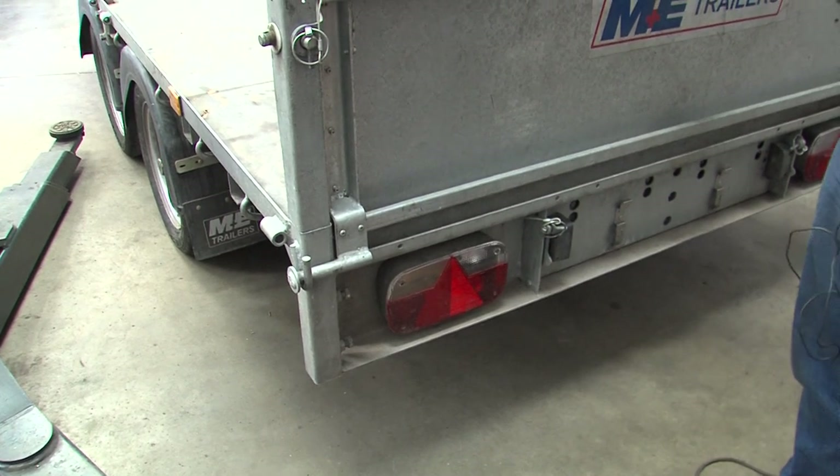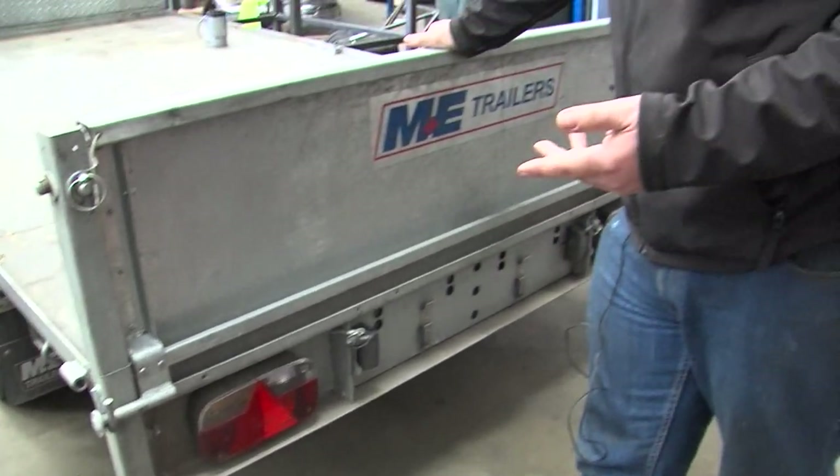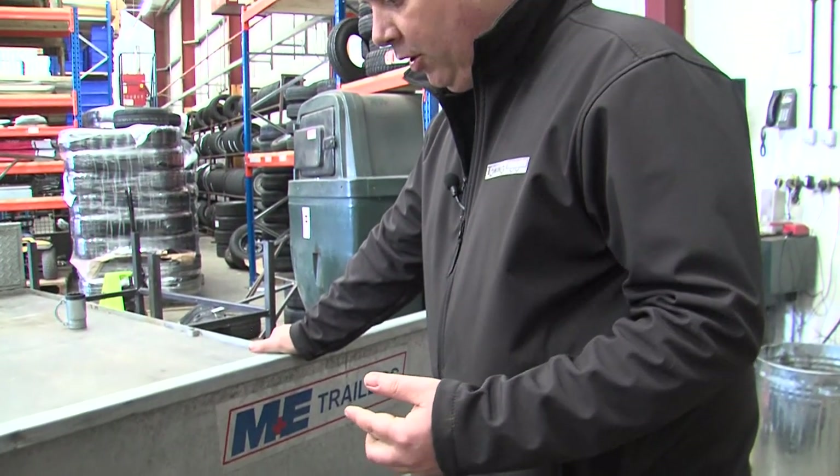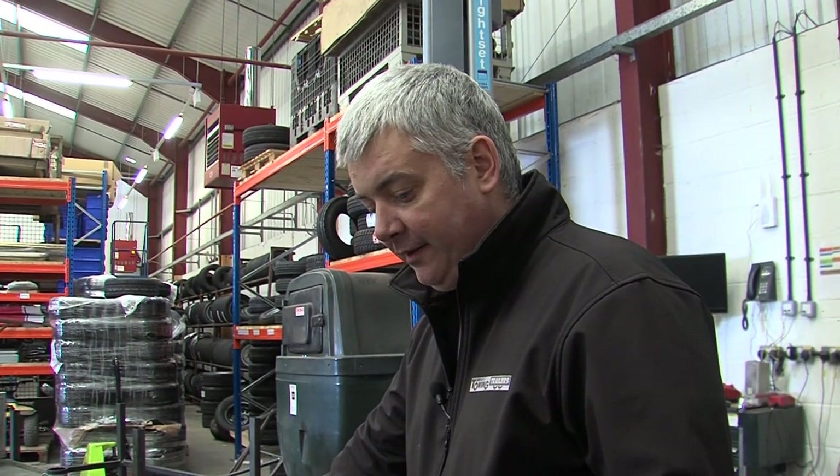If you need any more information on lighting requirements, or if you need to buy any lights or any of the wiring equipment to wire them, please see our website in the links below. We are more than happy to help on the phone and design a wiring kit or a lighting kit to suit your trailer.